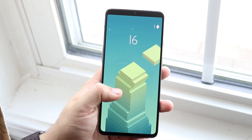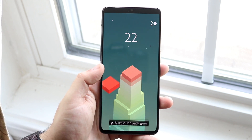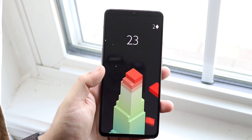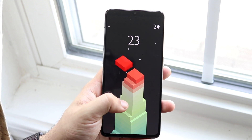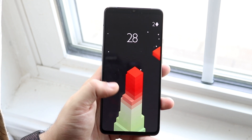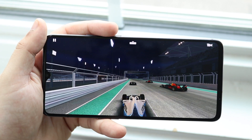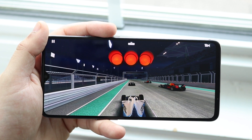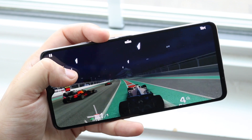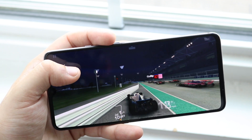I wish there was at least a 256GB base model or even a 512GB variant, and this thing doesn't have a microSD card slot either. But performance-wise it does a really good job — loading things up, it handled everything perfectly fine. It's a very smooth performing phone. Now, this is something I've been saying for a long time: the 90Hz refresh rate gives the impression that the phone is faster than it actually is.